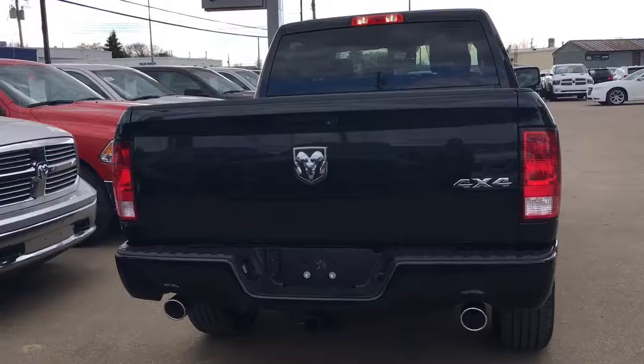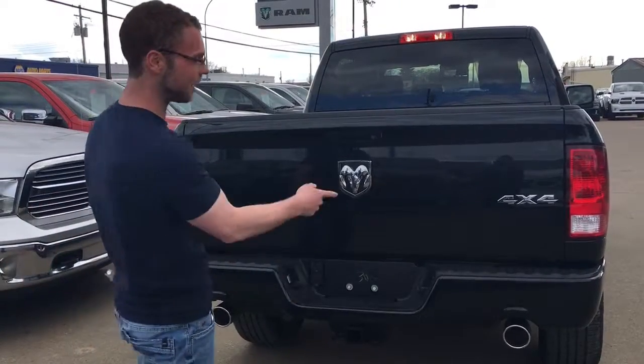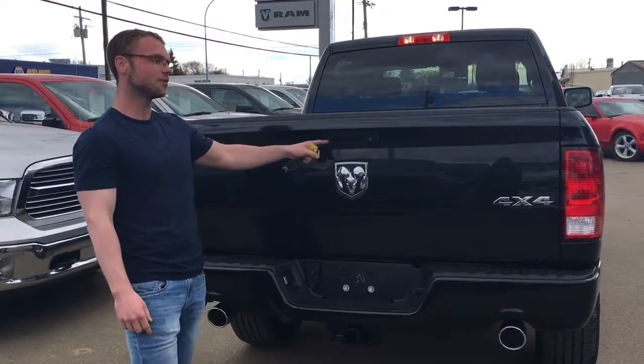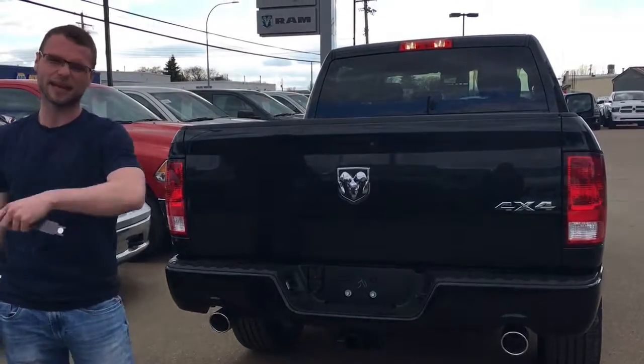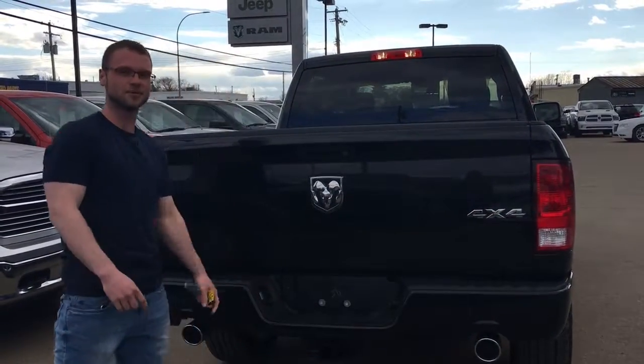On the back, you are going to have dual exhaust, which is, you know, native to the sport, but now on the Express. Backup camera, because everyone needs a backup camera nowadays. And once again, 4x4 — just proving it's a 4x4.